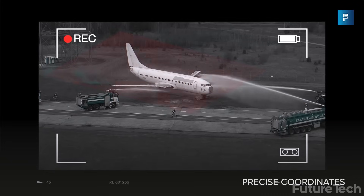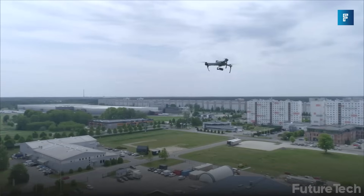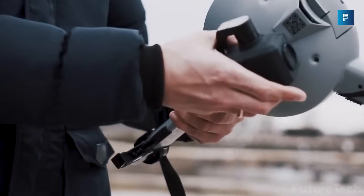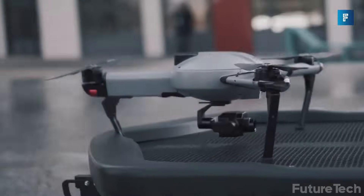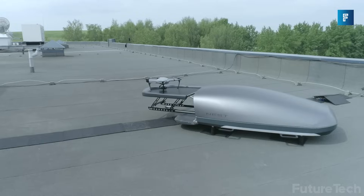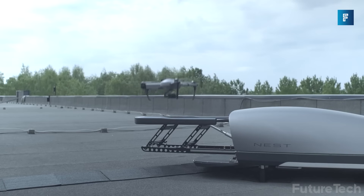This is perfect for search-and-rescue situations where you need to deploy drones at a moment's notice, and it's fully integratable. The Atlas Nest is ready to go straight out of the box, and it's fully portable. You only need two people to move it around and only one power socket to run it.